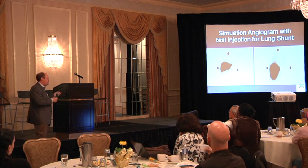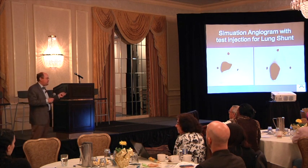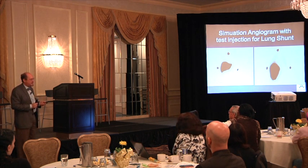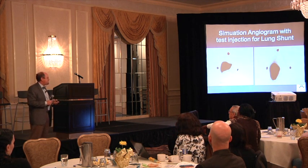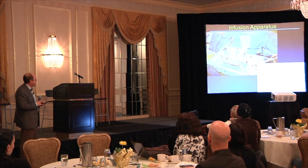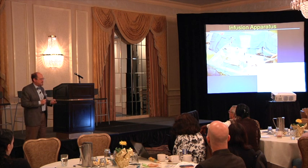We use all this information to confirm we can treat safely, then you go home. We calculate the dose, order beads — which come from either Australia or Canada — and you return a couple of weeks later for the actual treatment. We catheterize you again and inject the hot beads, then four hours of bed rest and you go home. This is a very mild, gentle treatment with almost no side effects and can be done as an outpatient. The beads radiate you for the next few weeks. We check you out about a month later, then bring you back and treat the other side.